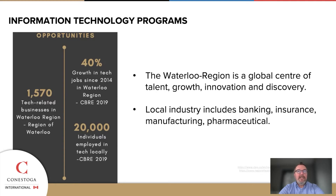We've got 1,570 tech-related businesses in the Waterloo region. Tech is growing, and as everybody knows, the amount of data coming in is requiring industries to look at how they operate their businesses a little differently and what they do with all of that data. There's been a 40% growth in tech jobs since 2014, and we've got over 20,000 individuals employed in tech locally. Our area is really a national hub, and in some cases an international hub, for a lot of the growth and innovation in new things that are coming out.